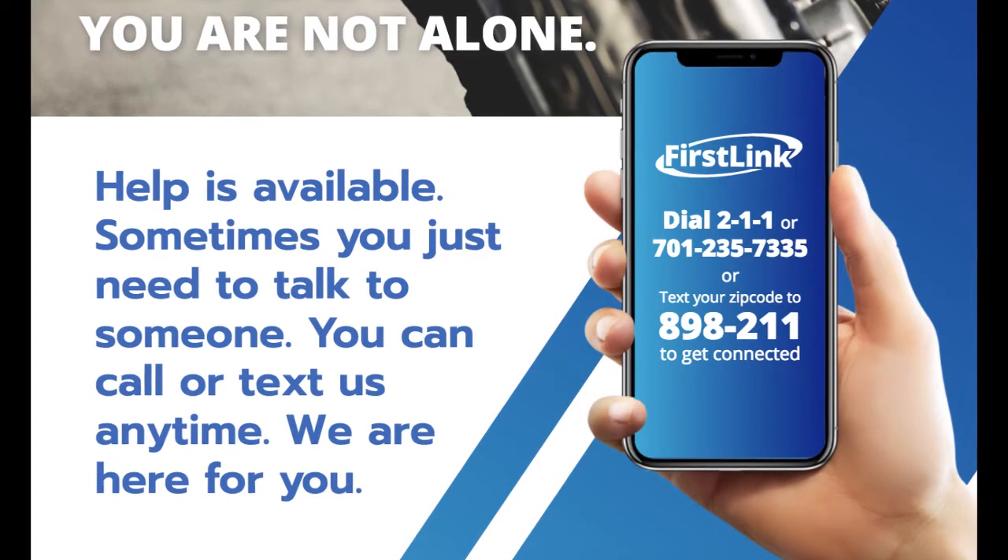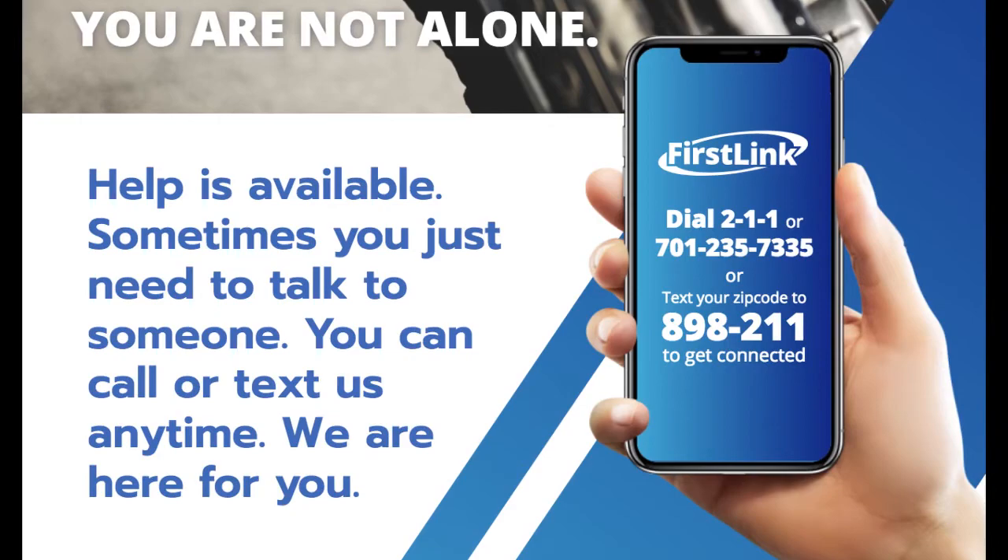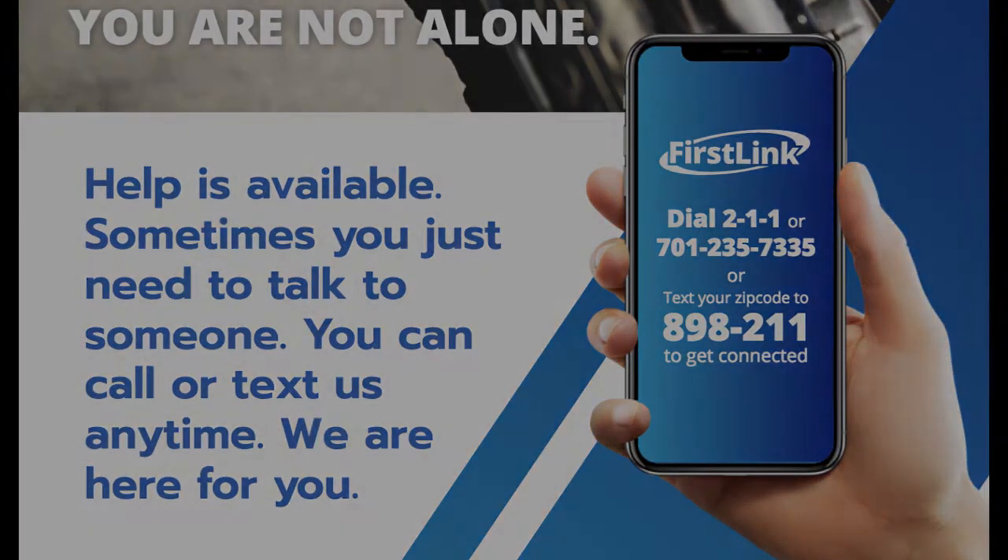While dealing with a normal mortality is stressful enough, dealing with mass mortality on top of current weather conditions adds to that stress. If you need an ear to listen, please reach out to the statewide helpline by calling 211. This line is available for health and human services information and referrals.